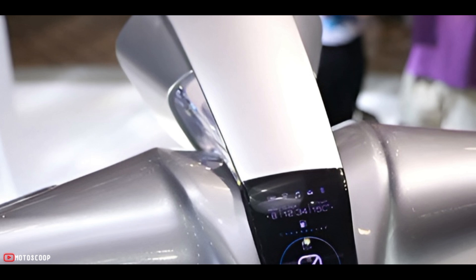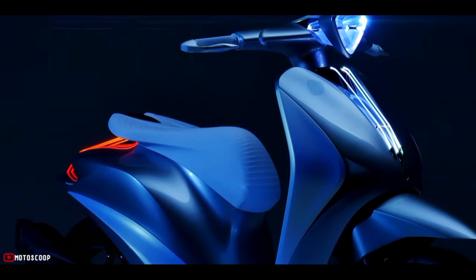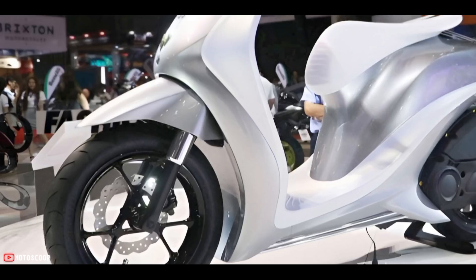The digital instrument cluster has the function of measuring fuel, speed, clock, and temperature. In addition, the Glorious concept is also equipped with Bluetooth so that it can be connected to a smartphone and can read messages. The Glorious is expected to be equipped with Yamaha's outstanding Blue Core engine block, which is the most advanced and favorite technological achievement of the Japanese automaker.